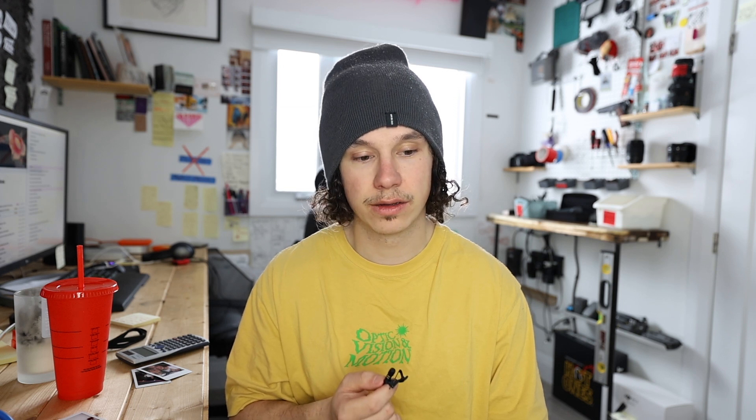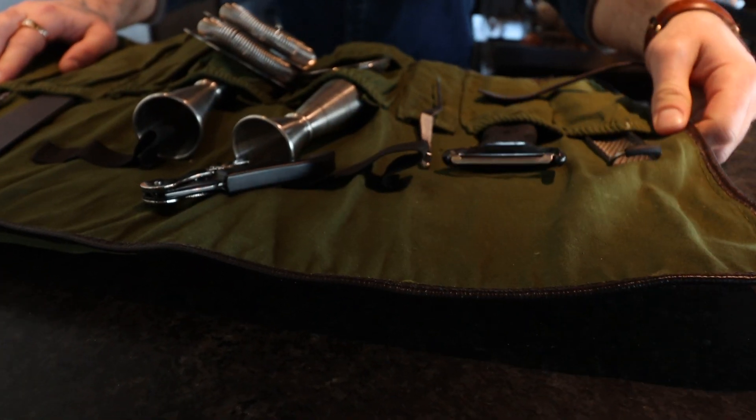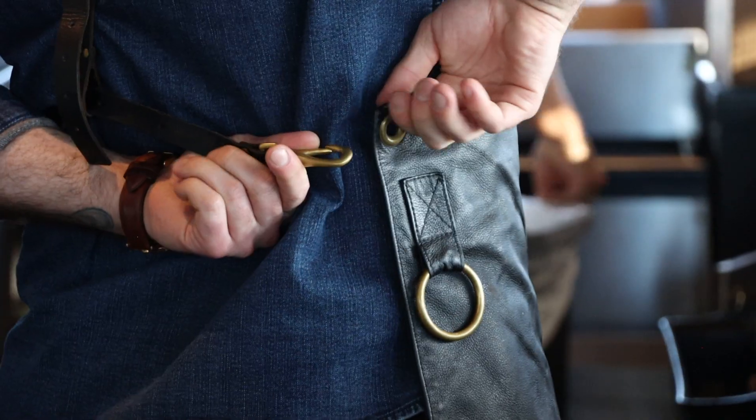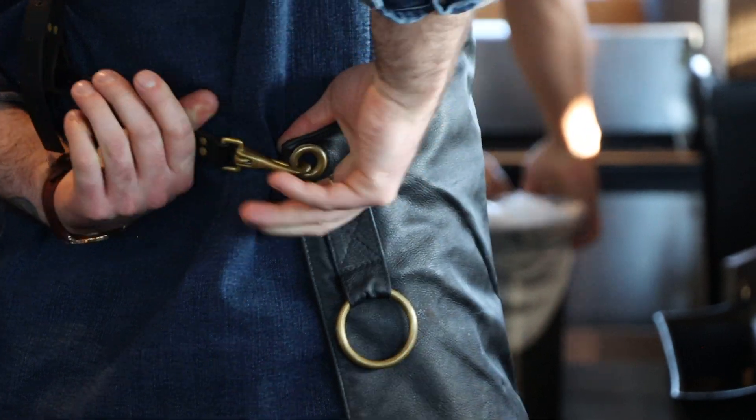Why did it take me so long to make this video? Because I'm a bad, bad guy. Alright, I really need to point this one thing out — Cody came into this with zero preparation. This is all off the top of the dome. The guy is an elite bartender.